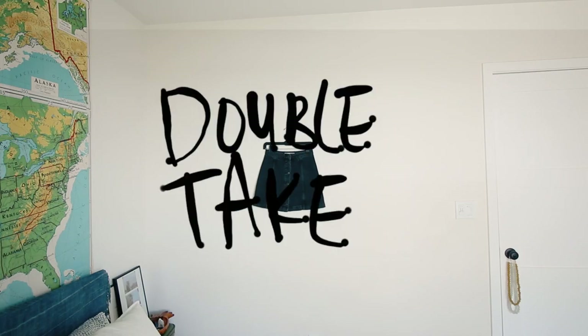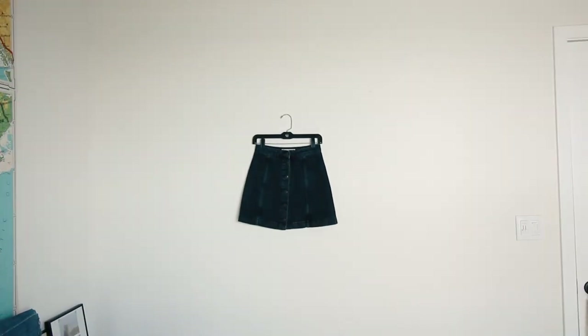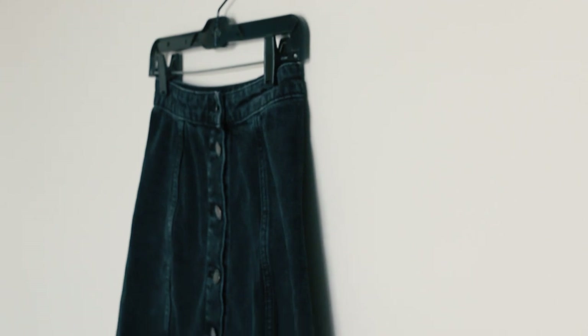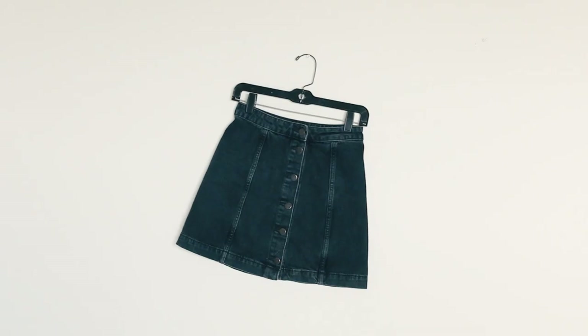I'm back with another double take video and today I'm sharing my black a-line skirt that I recently thrifted. I was so excited to find this skirt because I rarely find them in my size. I usually have to alter them but this one fit perfectly with no alterations.